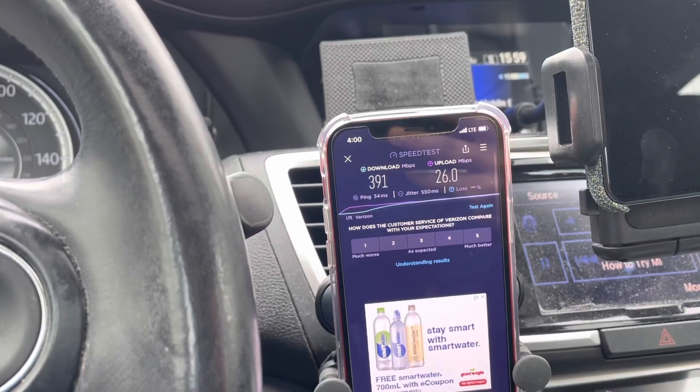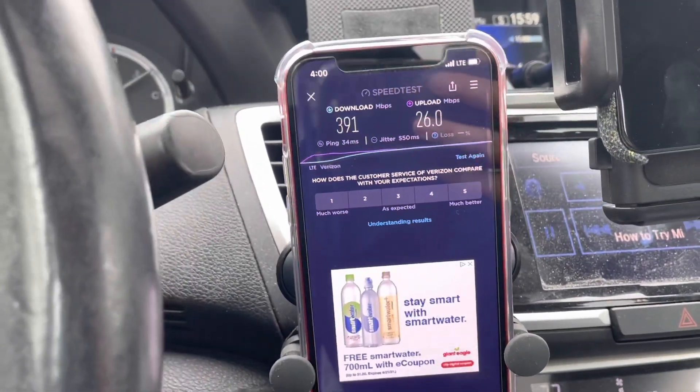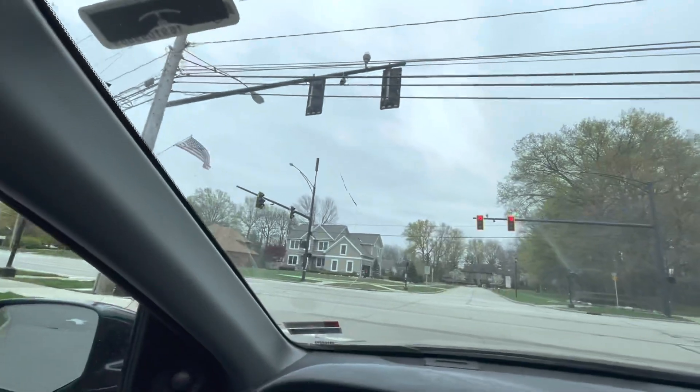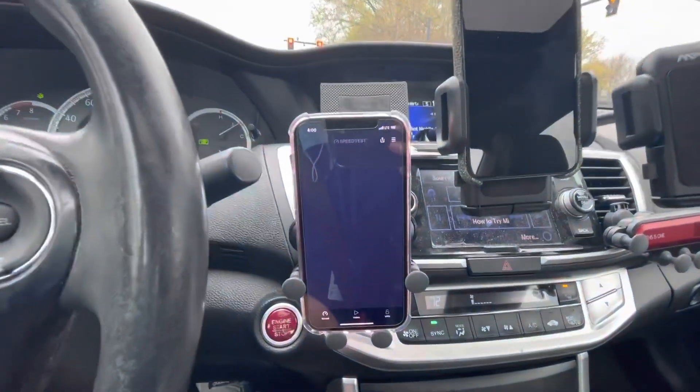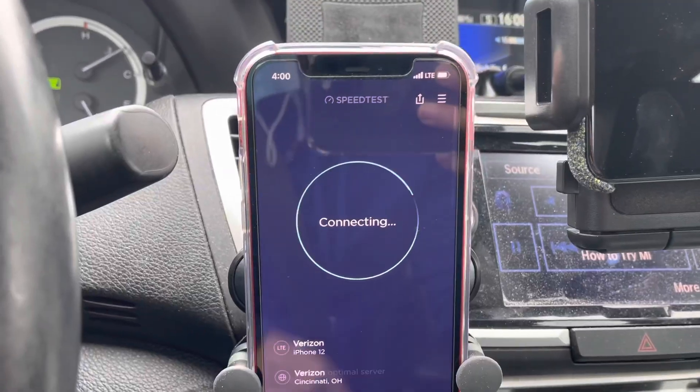What's up SMT Nation! We're here in West Lake, Ohio, speed testing some CBRS for Verizon. Found a site right up there on the street light at this intersection. The first preliminary test showed pretty good results — let's go ahead and check out the rest of it.